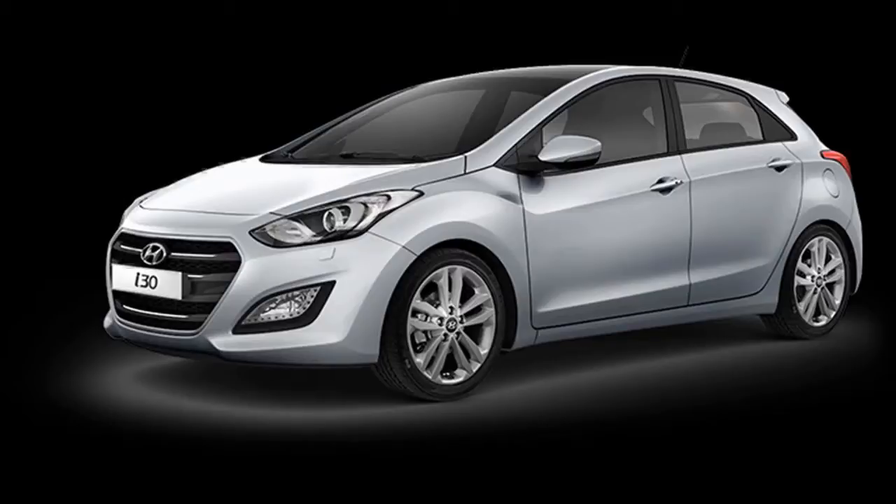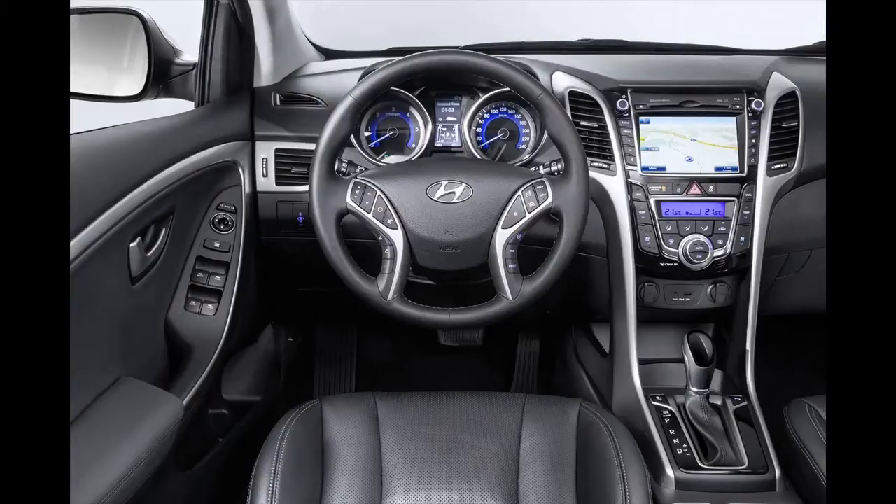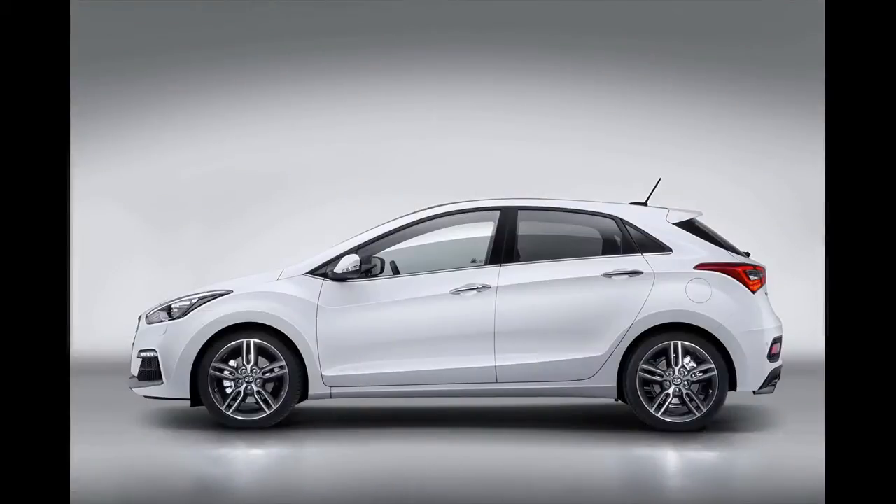The i30's bold new exterior reflects an evolution of the firm's existing design language and complements its edgier character and LED lighting elements with a new cascading grille treatment that includes a mesh insert and hexagonal surround — a look Hyundai says will become a new family identity touchpoint on its future models.